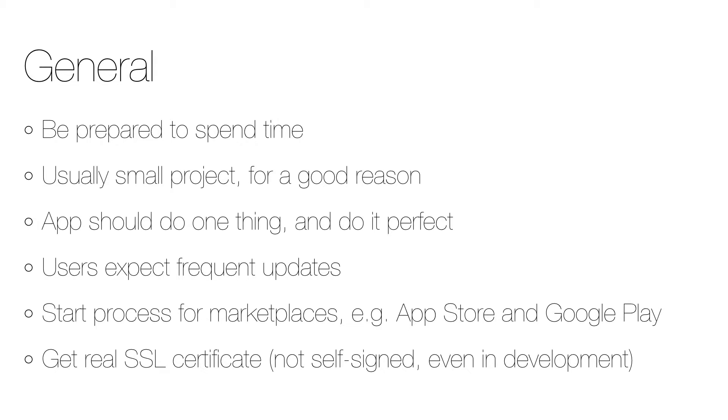Make sure that the contact persons are aware of what will happen — for example, that they will be called upon so they can respond quickly. Also, when using third-party content or custom encryption, make sure that the proper approvals are in place. It's also a good idea to get a real SSL certificate even in development.